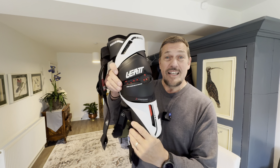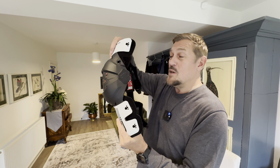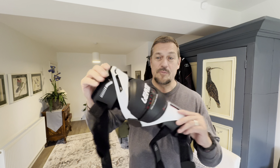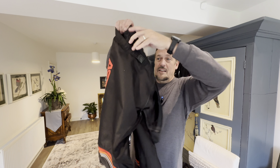The leg braces I'm using are the Liat braces, which stop your joints from moving side to side or going forward — there's only one way the knee can go, which is the natural direction of the joint. They also provide protection for impact on the shins, knees and just above the knee.